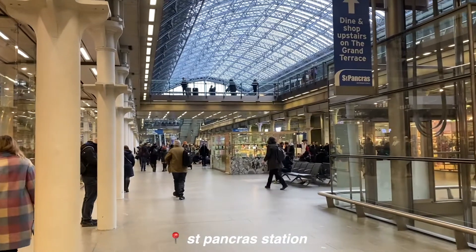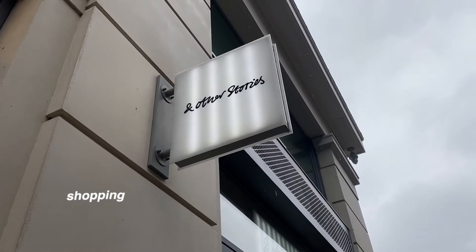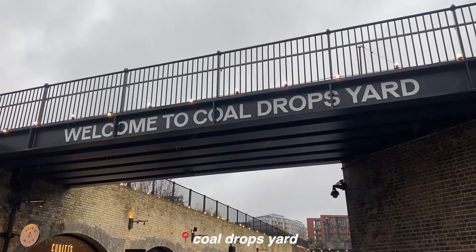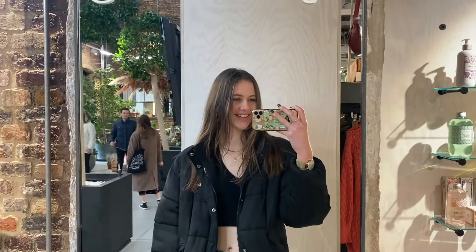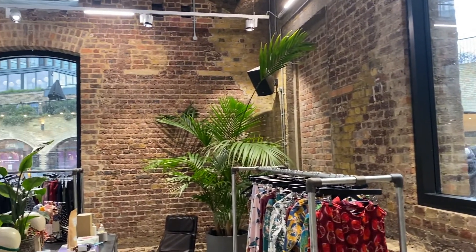Then we got the tube to St Pancras and had a little wander around the station. Mum wanted to go to a couple of different shops so we went to those, and then walked on to Coal Drops Yard, which is like a really nice shopping place. She was looking for something in a shop and I was just taking photos, and that was basically our London trip.